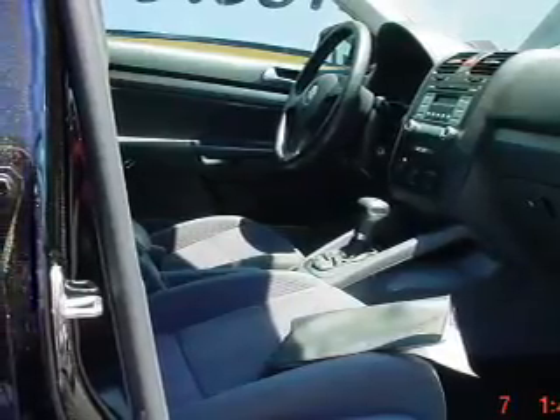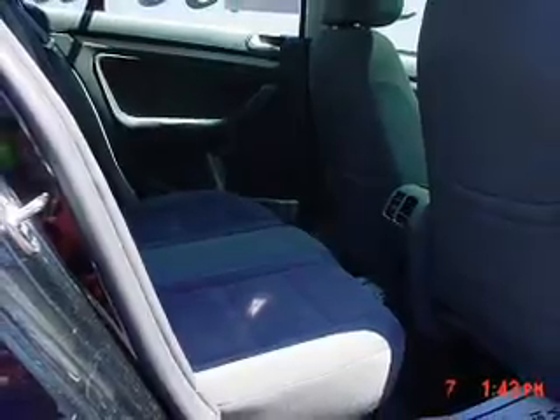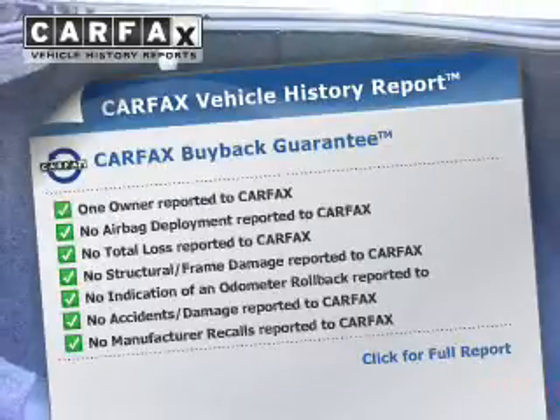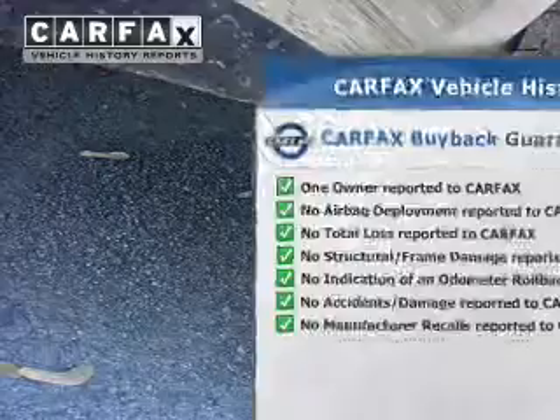Premium wheels lend a distinctive appearance. You will appreciate the safety feature of anti-lock brakes. Let the outside in with a built-in sunroof. An included Carfax vehicle history report allows you to purchase with confidence and the knowledge that your buy was a smart choice.